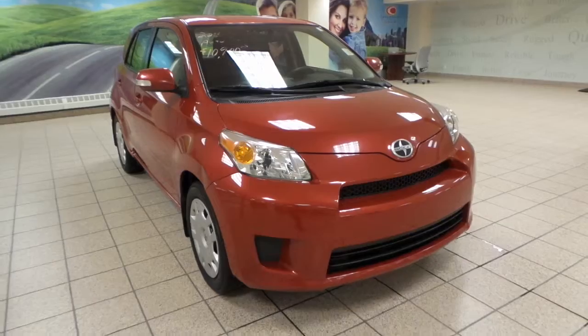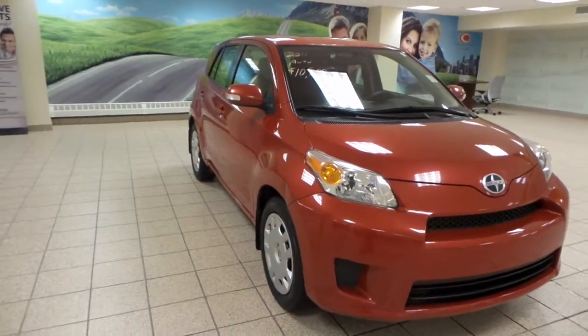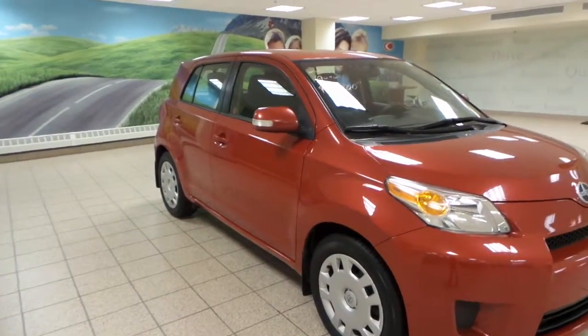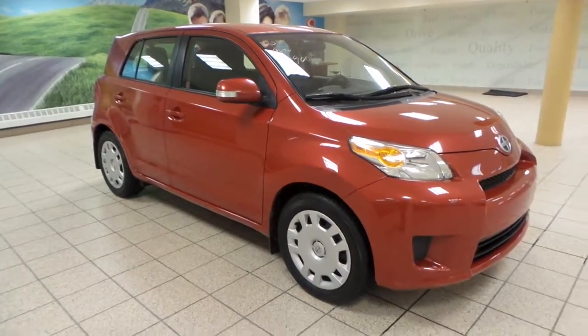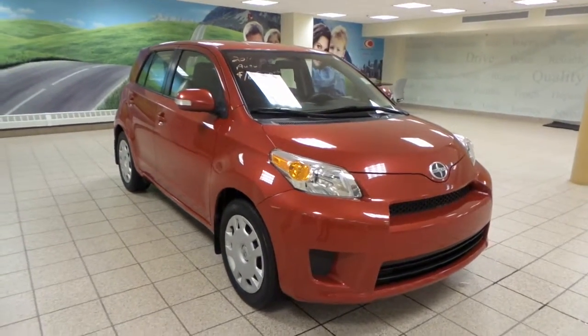It comes in a Barcelona red exterior color. We've got integrated turn signals as well as 16-inch all-season wheels. It's in great shape and has tons of room for a tiny car.